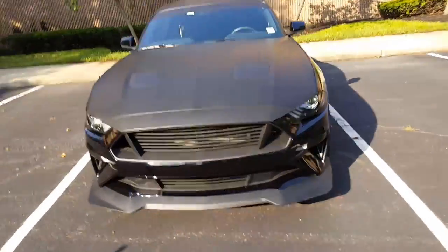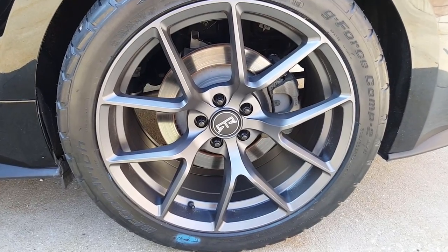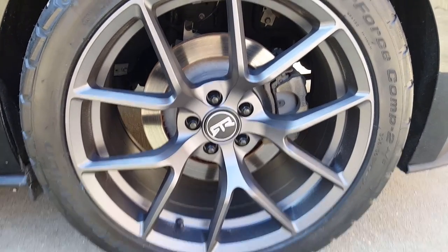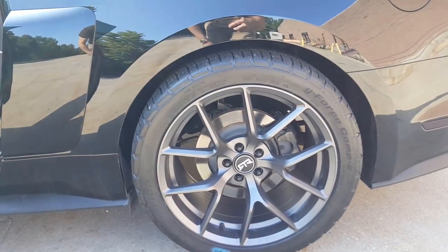Oh my God, that's awesome. These epic 305s in the back with those hot RTR rims — these rims actually look better to me than the PP2 rims.